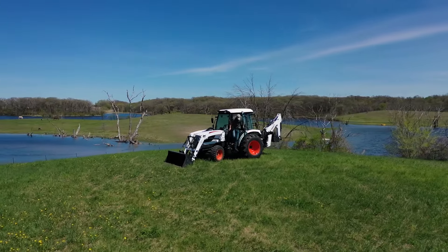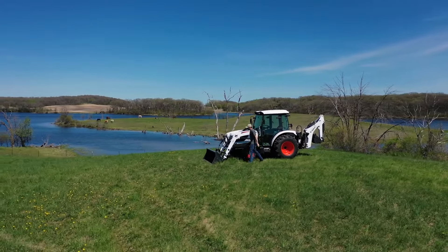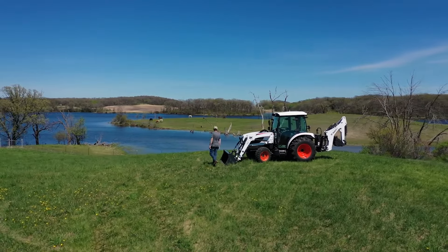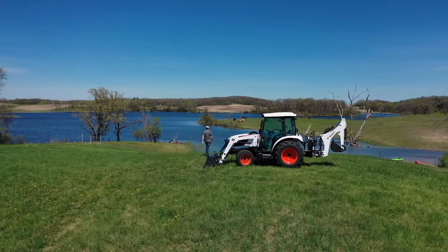High difficulty work requires high performance, and these workhorses are fully equipped for a wide variety of chores and grounds maintenance tasks, with plenty of horsepower, easy operation, ergonomic controls, and just look at that cab.